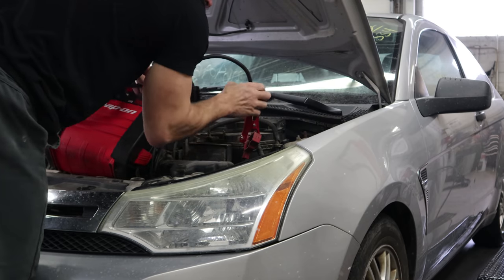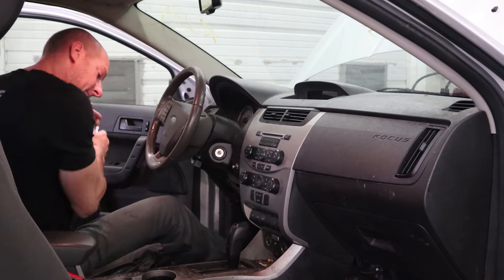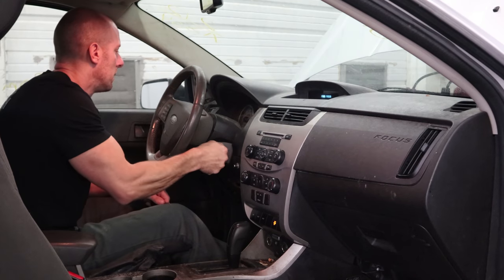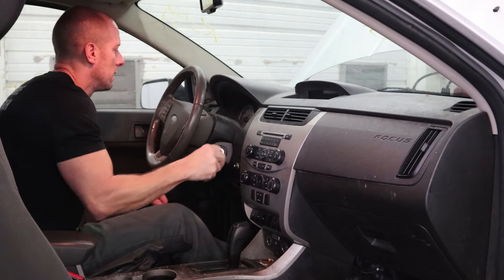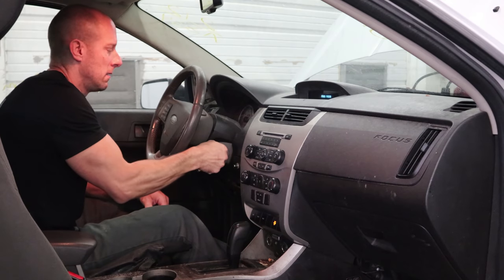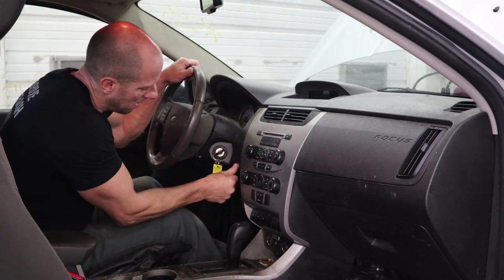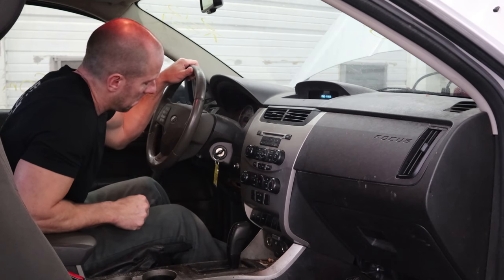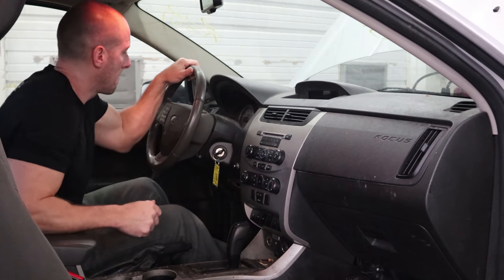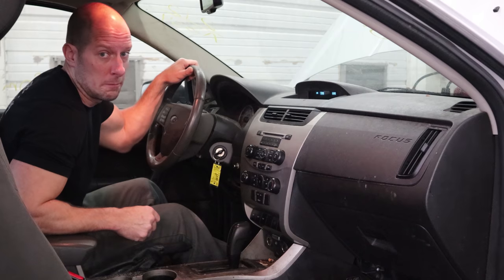So I'll throw our jumper pack on there. We got some power. Got a couple keys. Got a PATS lock light. No light. No start. Push button start — correction, push button no start.